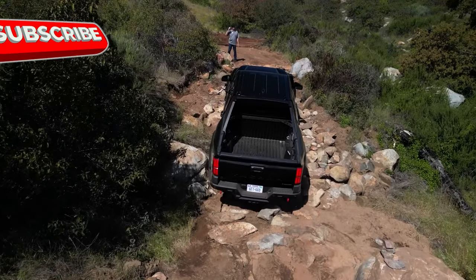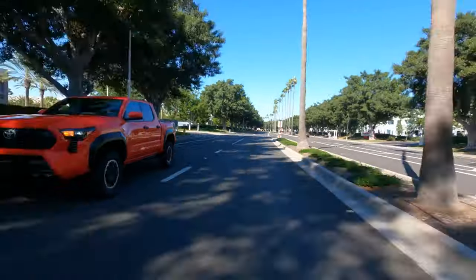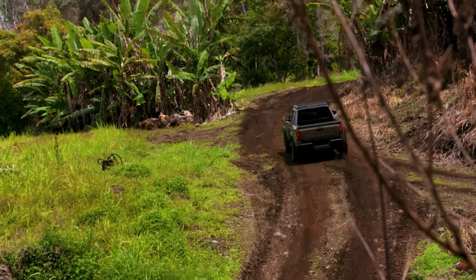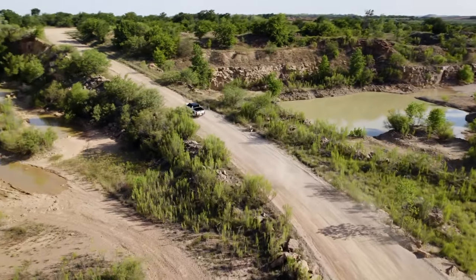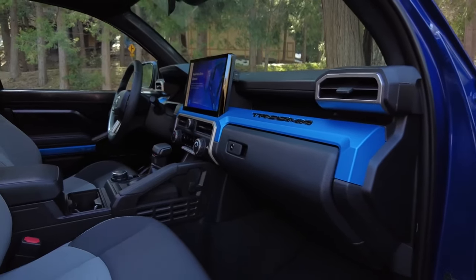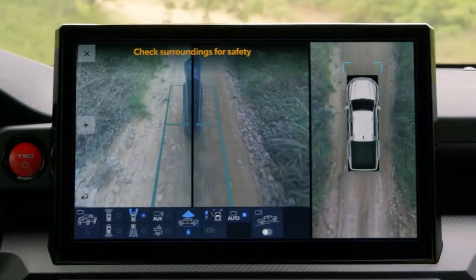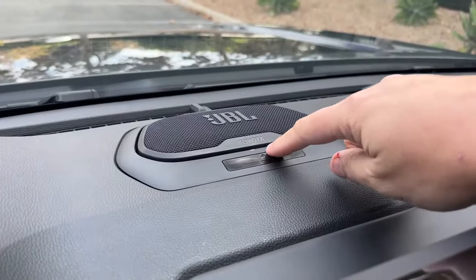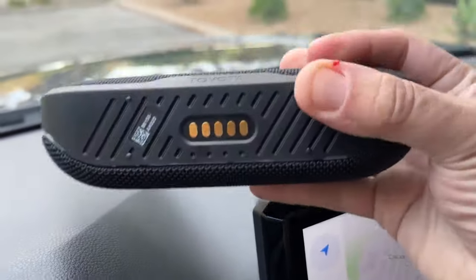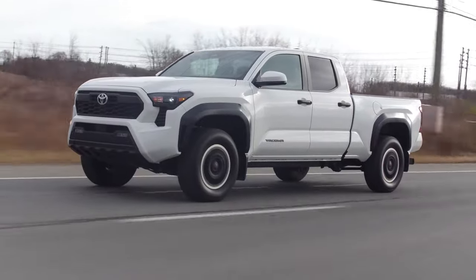The TRD Pre-Runner is built for high-speed desert adventures, featuring underbody fuel tank protection and a locking rear differential for maximum off-road traction. The TRD Sport shifts focus to sporty handling with 18-inch wheels and coil spring rear suspension. The TRD Off-Road tackles trails with standard four-wheel drive, all-terrain tires, Bilstein suspension dampers, and skid plates. The Limited is the pinnacle of luxury, with a sunroof, power running boards, power tailgate, bed storage box, wireless trailer camera, trailer backup guide, integrated trailer brake controller, a 14-inch touchscreen, JBL sound system with removable Bluetooth center speaker, 360-degree camera, and wireless phone charging. The iForce Max hybrid engine is available for Limited and Trail Hunter packages and all TRD trims except Pre-Runner.